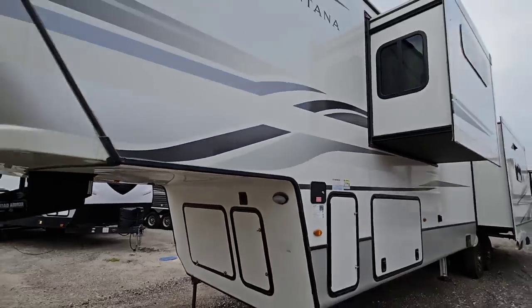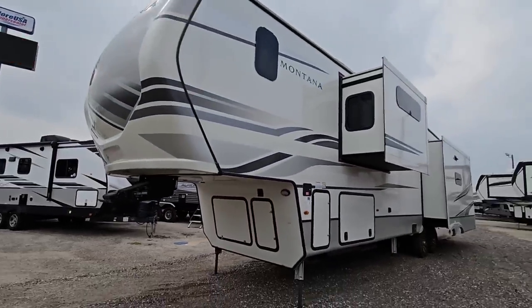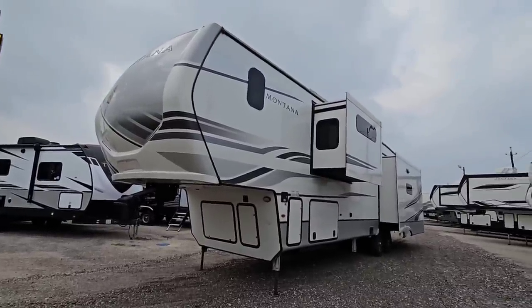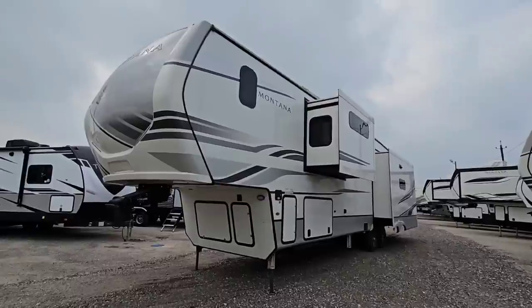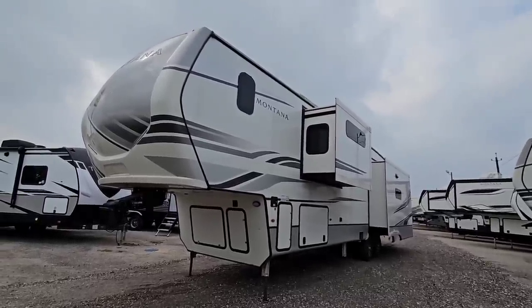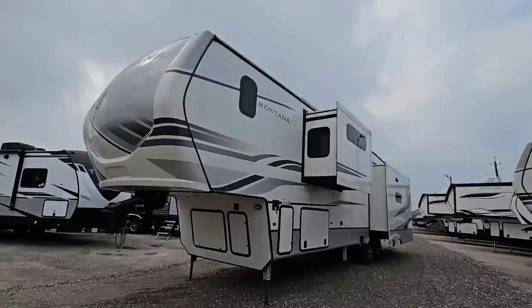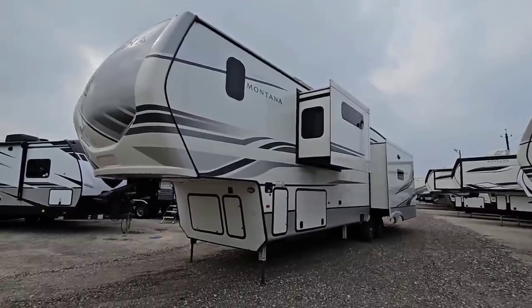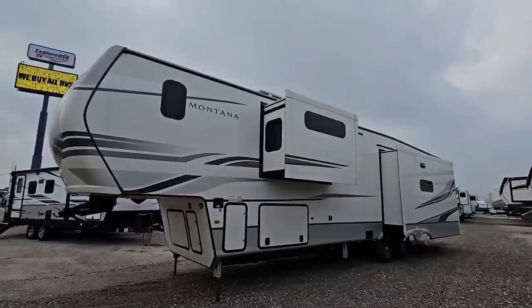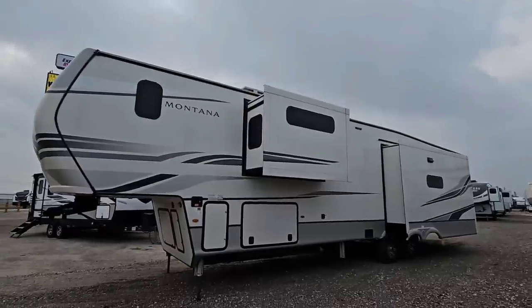What do you guys think of this unit? Super cool. Pricing is getting really good again — even if MSRPs are still high, they're giving you over $37,000 off, which makes something like this achievable for a lot of folks looking for a large fifth wheel. I sure hope you've enjoyed this video. If you haven't had a chance, please take a moment to subscribe to my channel, give me a thumbs up, and we'll talk to you again very soon.